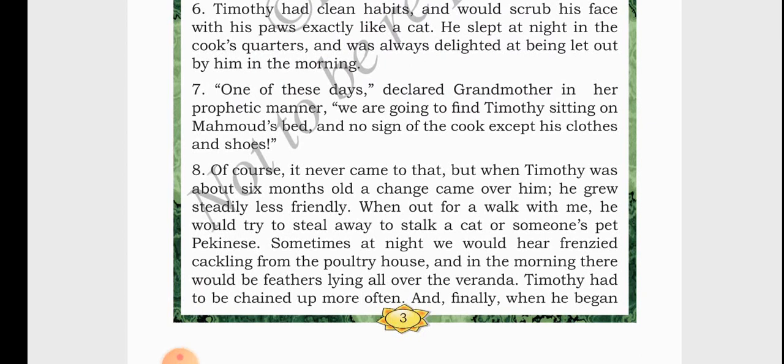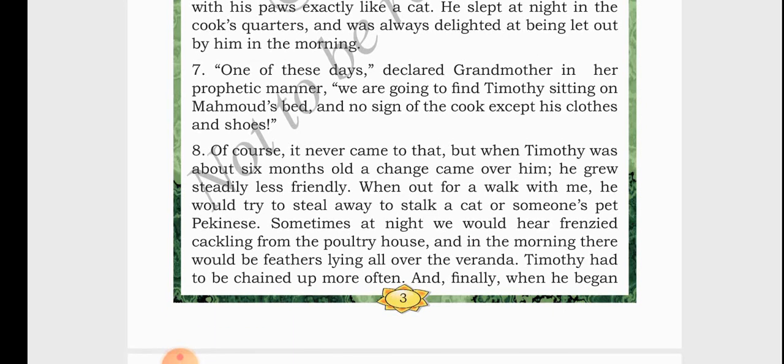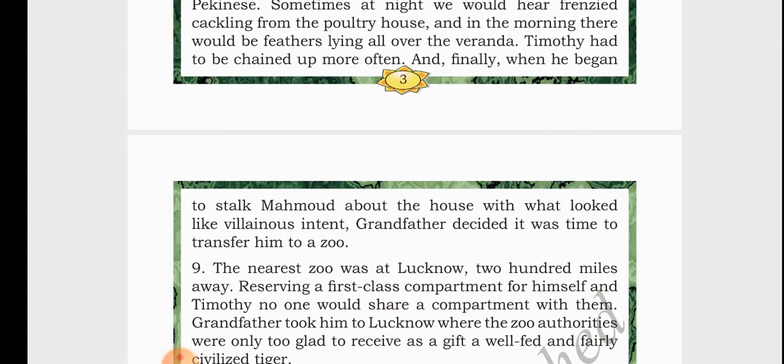As time passed and Timothy became stronger and older, when he was 6 months old, a few changes were observed. He became much less friendly — he started becoming wild. During morning walks, he used to scare the other animals. Then during the night, there was a poultry house near the grandfather's house. Noises would come from the poultry farm and in the morning there were feathers lying in the veranda. Because of his rude and wild behavior, he was chained more often. And one day he started scaring the cook, Mahmood.